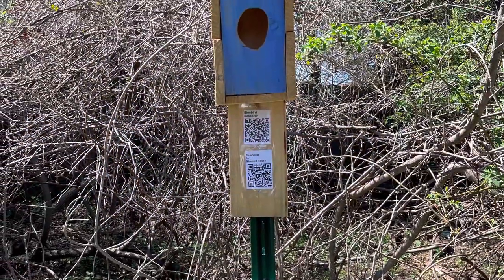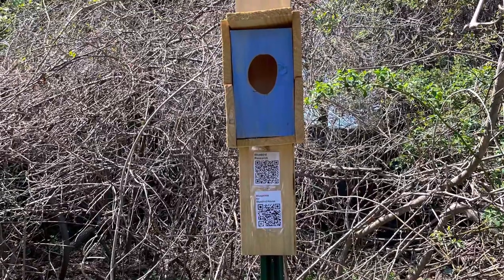This is a complete birdhouse outside in the back of our school that is built and ready for the birds.